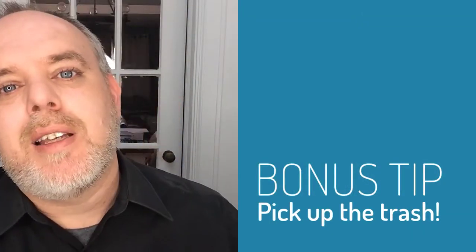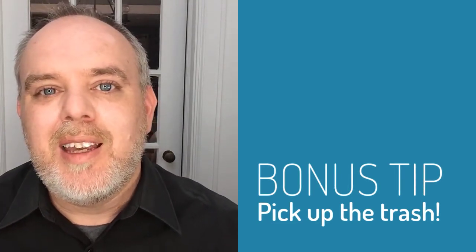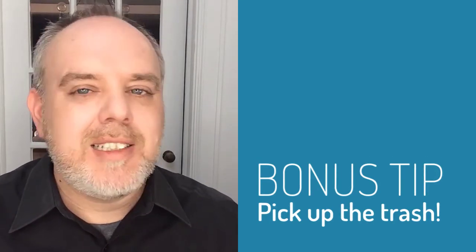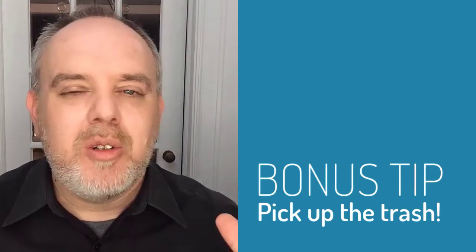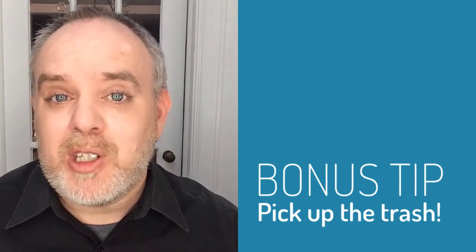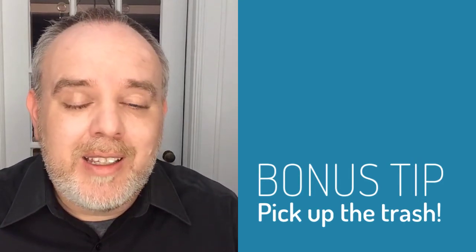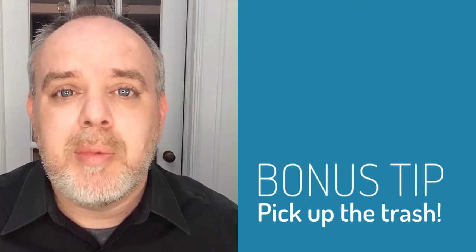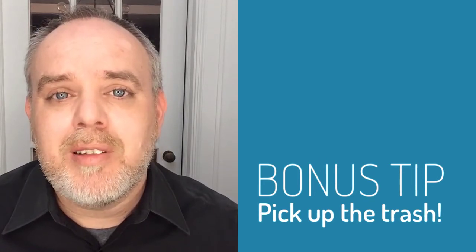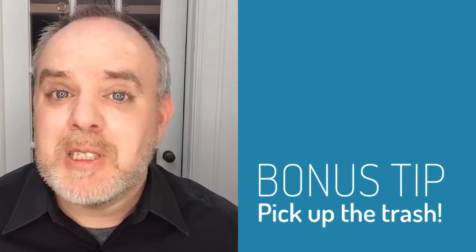The final bonus tip is: pick up the trash. It may seem like really common sense, but when you've got plastic bags, takeout bags, garbage just laying around in the area where you're getting ready, it really clutters up your photos. When you've got a nice clean area for your getting ready, the pictures look a thousand times better. So when your photographer is going to show up five or ten minutes before that's going to happen, have somebody go around and pick up the garbage. It's just that simple.